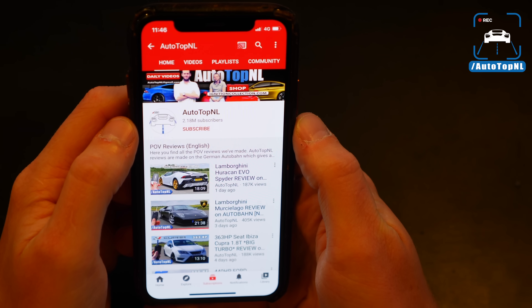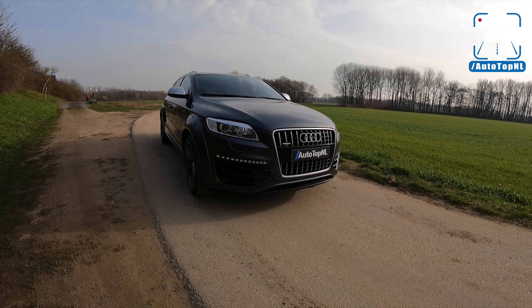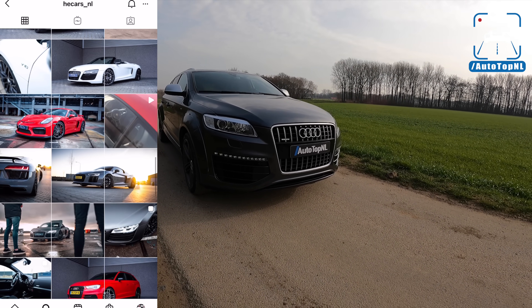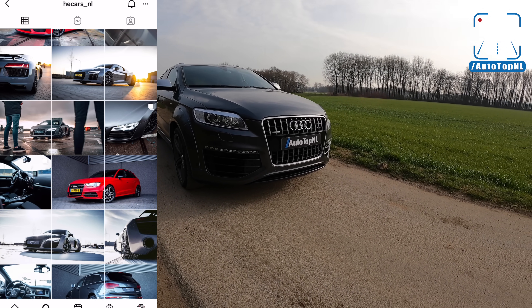Before we begin, don't forget to subscribe and hit the notification bell if you want to receive updates when we upload a new video. We borrowed this from Hybrecht Exclusive Cars, or HEC on Instagram. This car is for sale there and it is in great condition, so check out HEC as well.